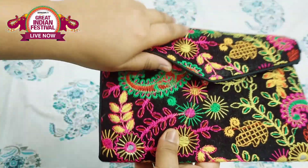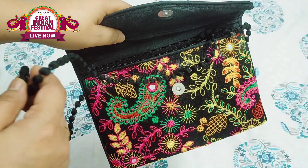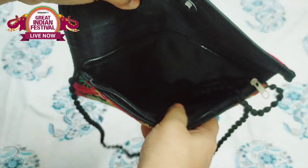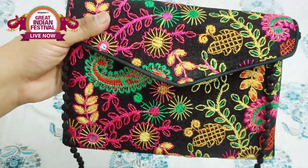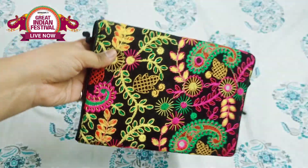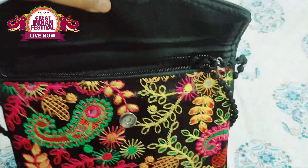I will open it and show you. The material is very sturdy and quite smooth. The sling bag has good space, and it is a decent size. There is also mirror work that looks very beautiful. You can use the chain to keep your things safe, and it closes with a button.